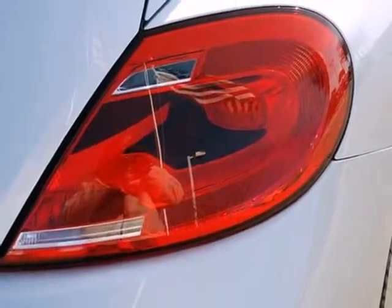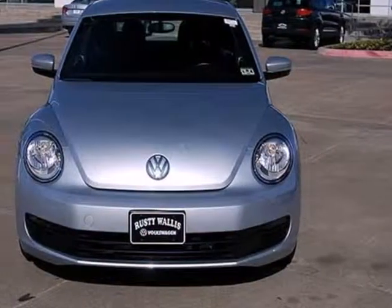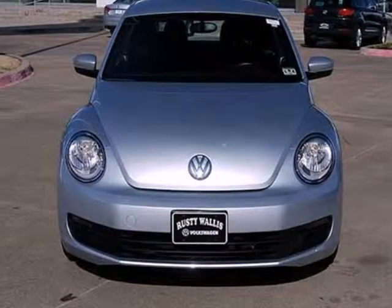Love its incredible style, class-leading fuel economy and amazing handling. Stop in and take it for a spin.